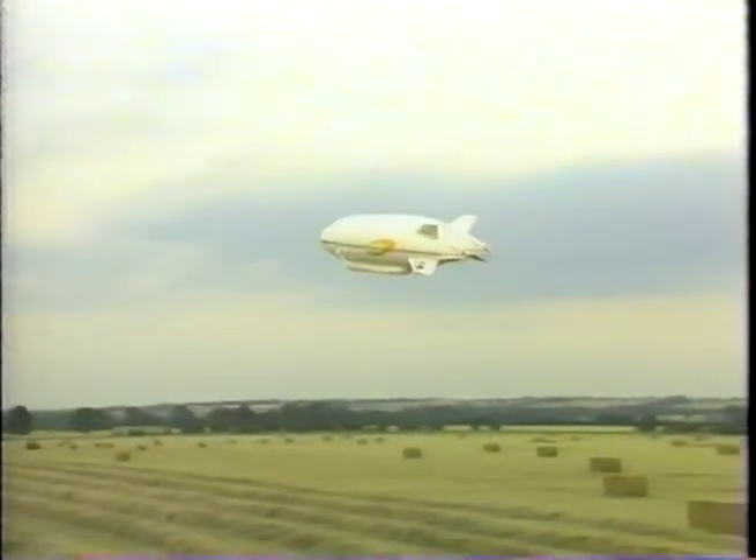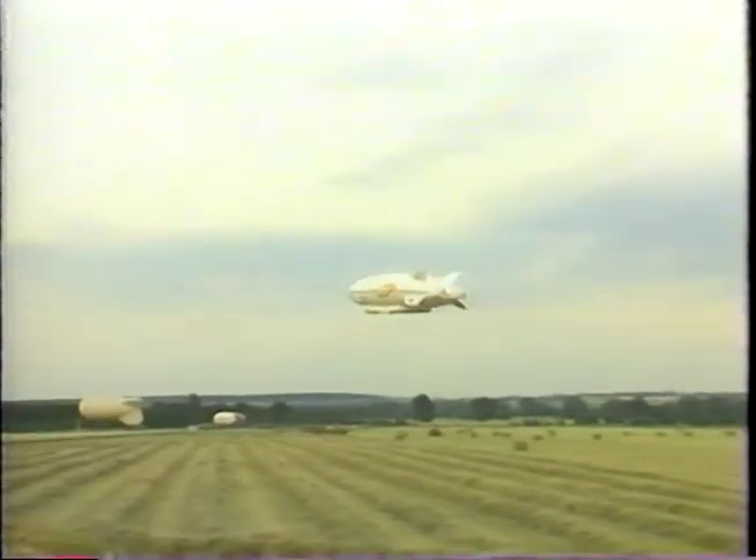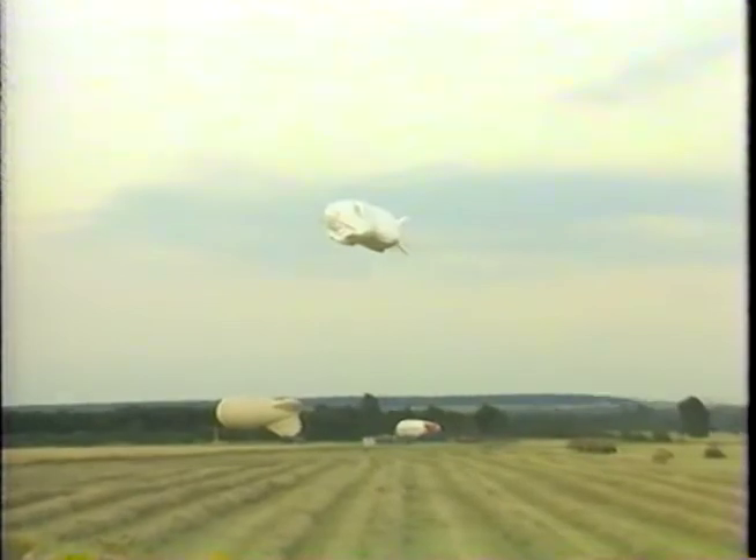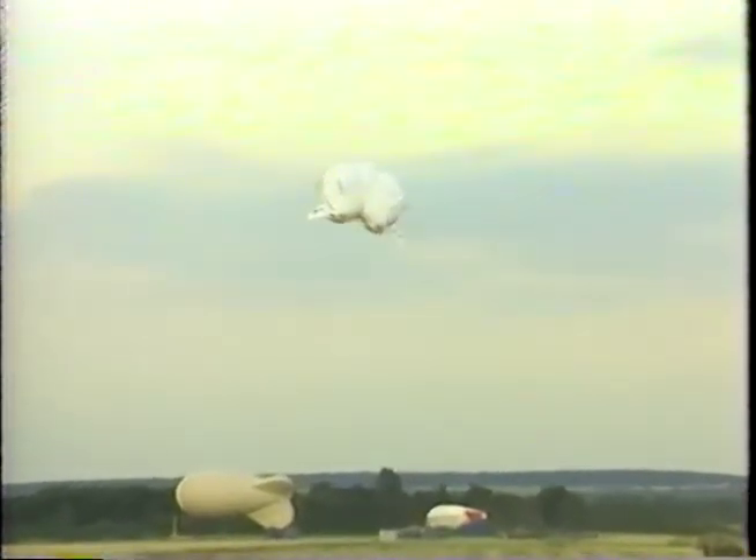This can operate virtually anywhere on land, marsh or water, requiring no ground infrastructure, and can be developed to lift extremely large payloads as high as 1,000 tonnes.